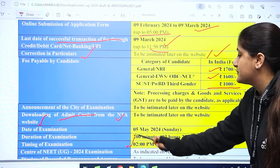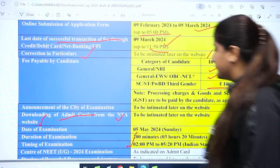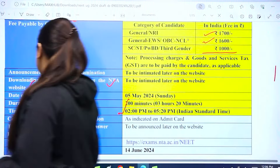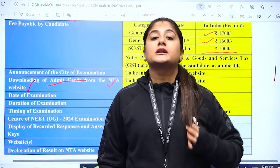The timing of the examination is 2:00 PM to 5:20 PM as per IST. The center of NEET UG 2024 will be informed on your admit card and through the website later. Display of recorded responses and answer keys will also be announced on the website later at https://exams.nta.ac.in/NEET. Declaration of results on the NTA website will be on 14th June. So these are the important dates we have gathered through the registration.